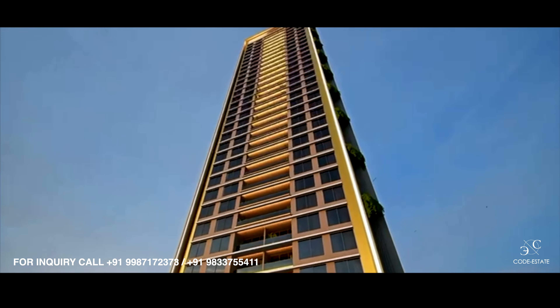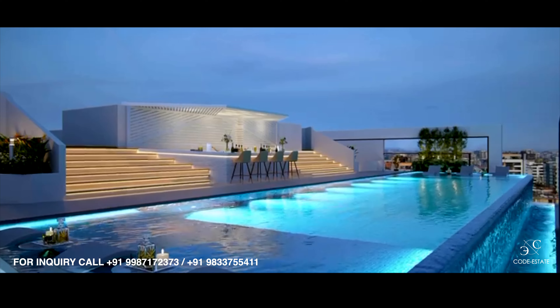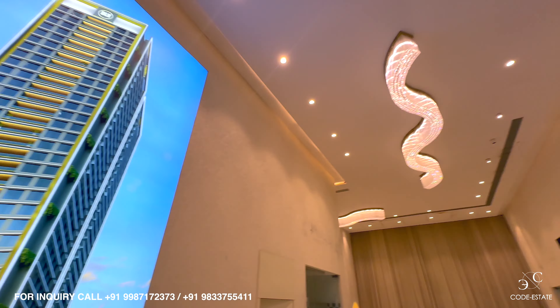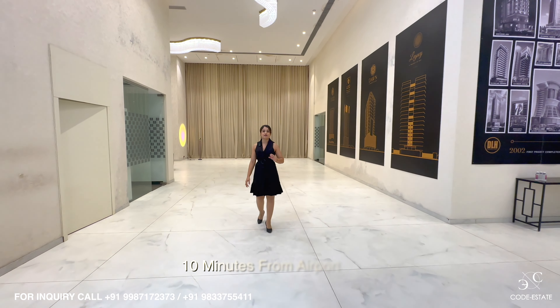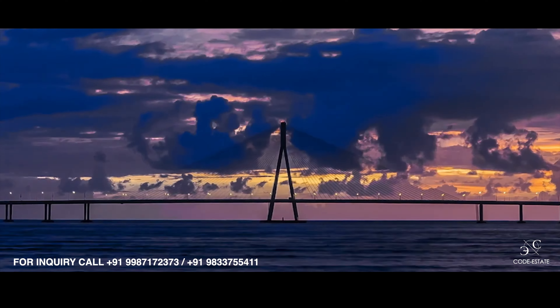We present you an ultra luxurious estate in the heart of the city, Bandra. This property is only 5 minutes from Bandra Kurla Complex, 10 minutes from the airport, and only 10 minutes from Worli. So you are truly in the heart of the city.